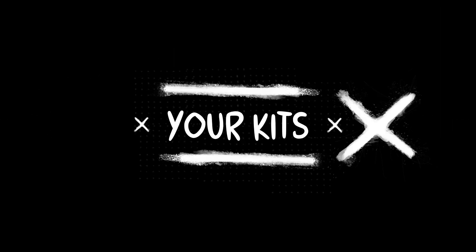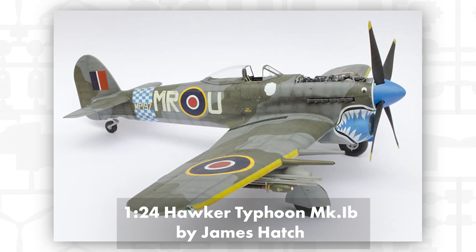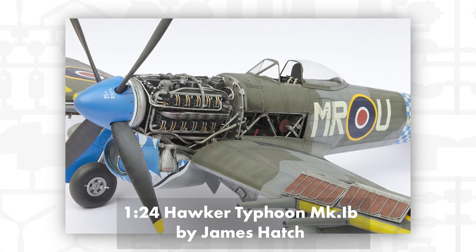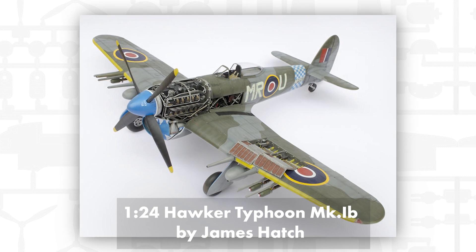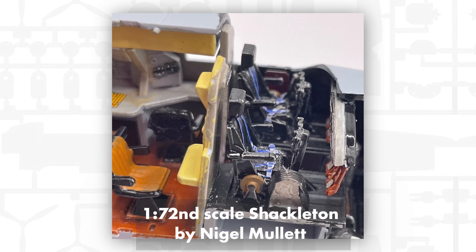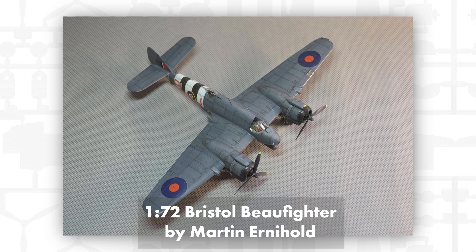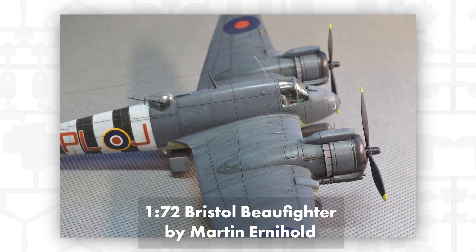Finally, let's take a look at some of your builds from the last month. The Hawker Typhoon in 1:24 scale with a stunning finish, built and displayed at the scale model world show at Telford by James Hatch. Before it's covered, we have to marvel at this work in progress, showing intricate detailing added to the 1:72 scale Sunderland by Nigel Mullet. Also beautifully weathered, this 1:72 scale Bristol Beaufighter is recreated by Martin Ernehold.